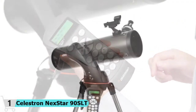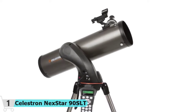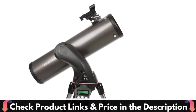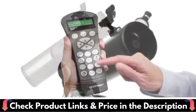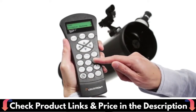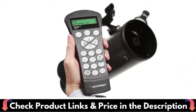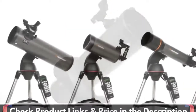The 90mm aperture gathers enough light to see our solar system and beyond. View Saturn's rings, Jupiter's cloud bands, and the moon in brilliant detail. Celestron's proprietary Sky-Align procedure has you ready to observe in minutes — simply center any three bright objects in the eyepiece and the Nexstar SLT aligns to the night sky, ready to locate thousands of objects. The Nexstar 90SLT also includes a free download of one of the top consumer-rated astronomy software programs for an interactive sky simulation.